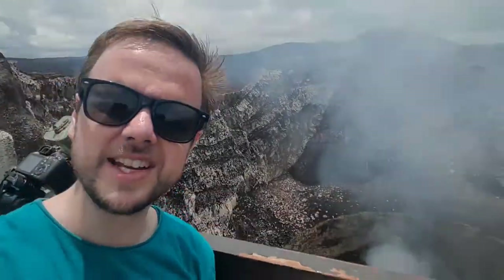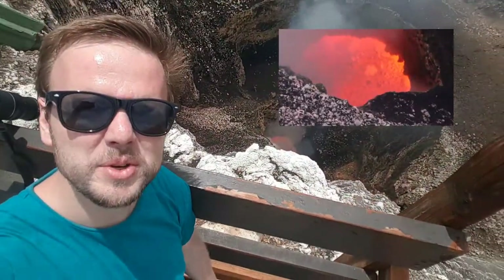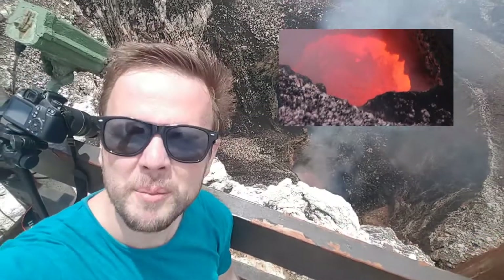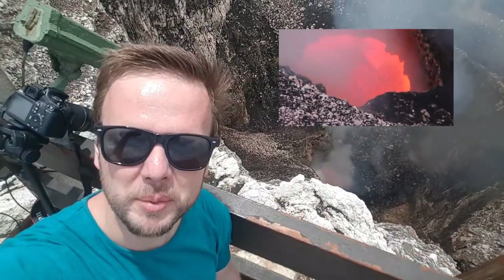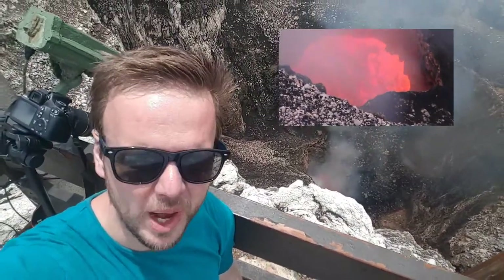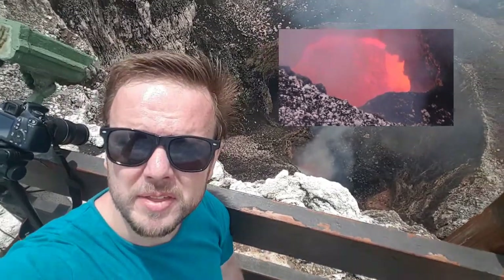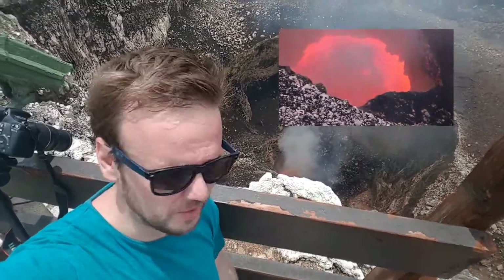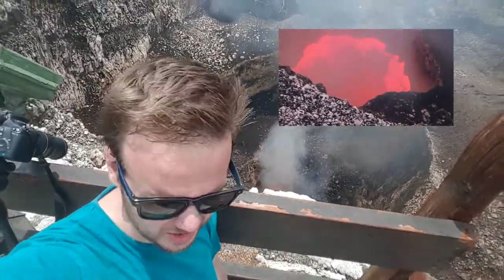I'm sure you want to see the lava lake again, so I'm going to lean over the side. And there it is — beautiful lava lake. I'll look at it for a little bit for you. I'll probably try and put a video up for today as well, and might even put a camera image in there so you can see what kind of data we're getting.